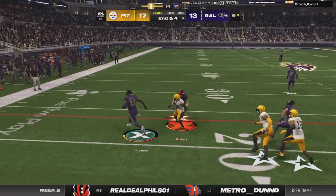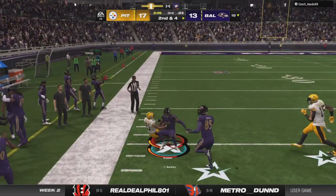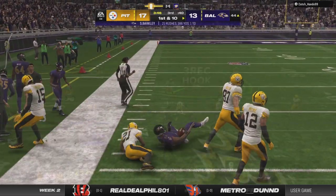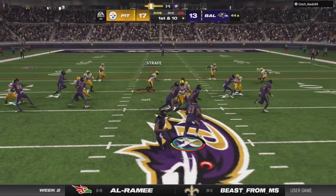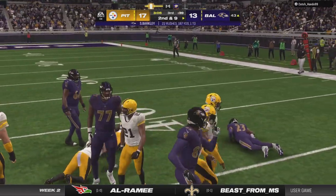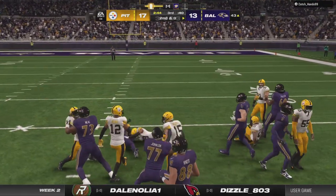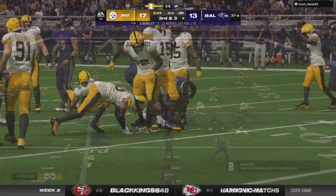Running left, it's Barkley. There he goes, left side, down the left sideline, and finally taken down. Here's a give to Barkley, and he's going to get stopped up quickly. Not giving ground. Now Saquon Barkley, and he's able to carve out about six there.